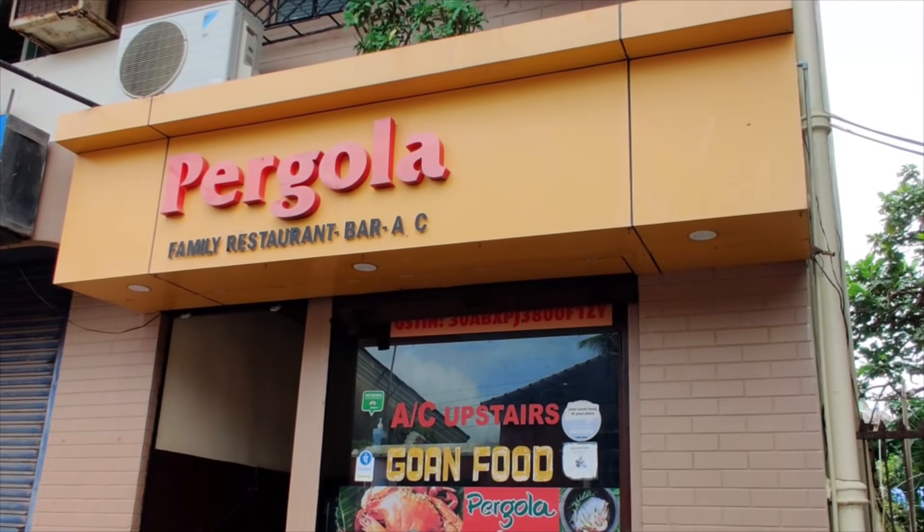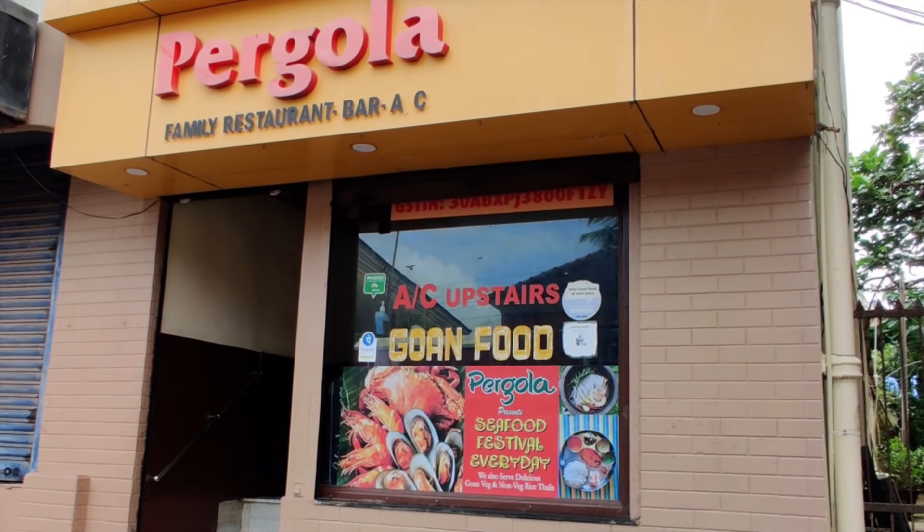If you're new to my channel, I'm a local Goan and I can give you the best advice about Goa. If you have any questions, comment below and I will be happy to help you guys. So let's go and check out this beautiful restaurant here in Panjim City, Goa. The name of the restaurant is called Pergola.